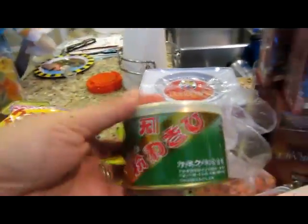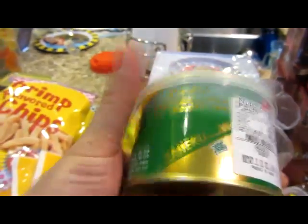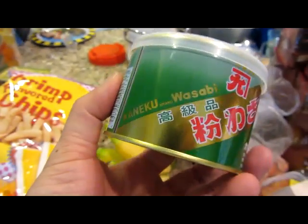Got me some wasabi! Wasabi! There it is — wasabi.